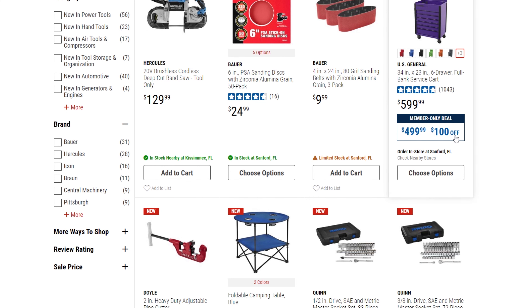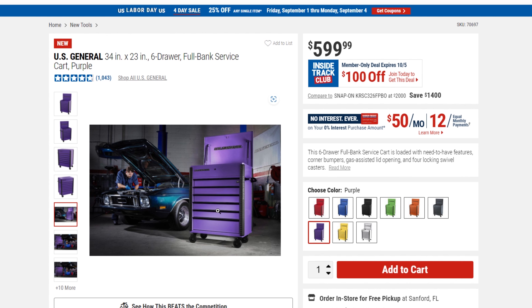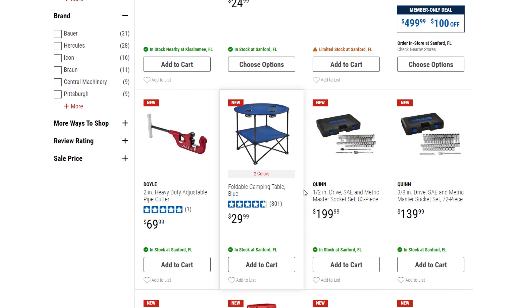They've got the new purple toolbox — pretty cool color. It's $599, and if you are Inside Track you get $100 off. These Inside Track deals are brand new, they just restarted and all expire 10/5. There's also a new camping table — looks like a blue version. You can use the coupon towards the Quinn Master socket set.